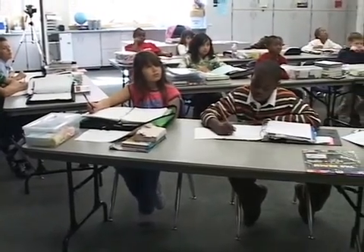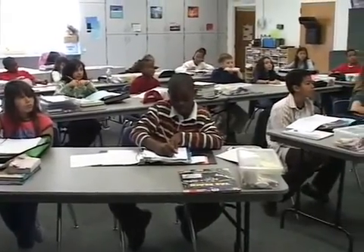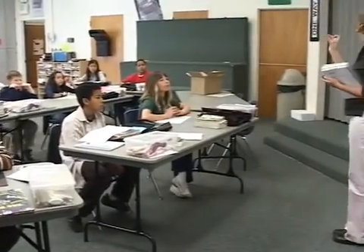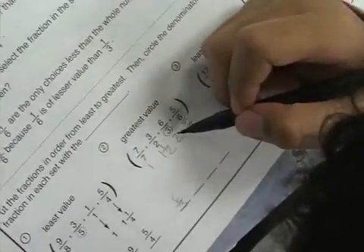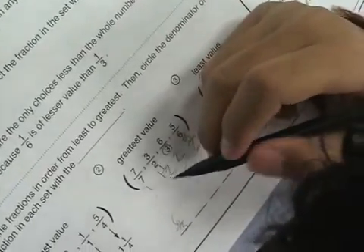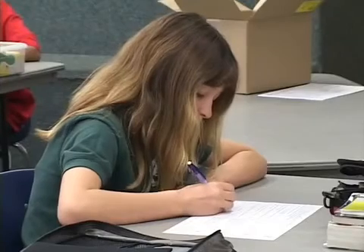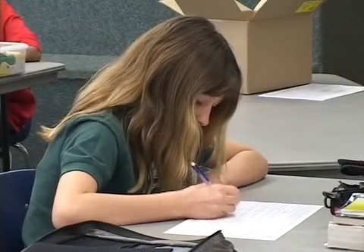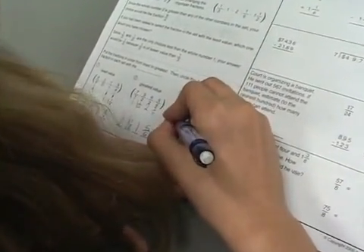Excel Math is a very affordable program that offers a true spiraling system, giving students a balance of new and review each day. Once a concept is introduced, it will resurface continually throughout the year to give the students numerous opportunities for mastery. This repeated exposure is especially beneficial when it's time for standardized state testing, because all of the concepts that the students have learned during the year have been kept fresh in their minds.